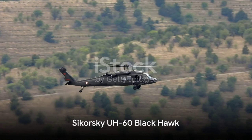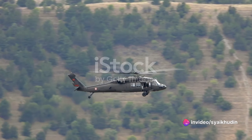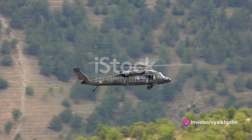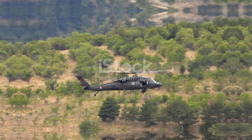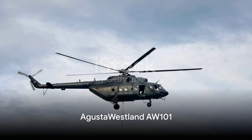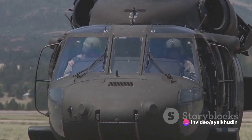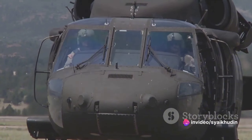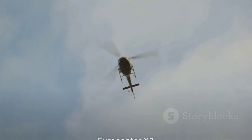At the sixth spot, the Sikorsky UH-60 Black Hawk, a four-blade, twin-engine, medium-lift utility helicopter, is renowned for its durability, reliability and multi-mission capabilities. Cracking the top 5 is the AgustaWestland AW-101, a medium-lift helicopter known for its long-range search and rescue capabilities, advanced avionics and exceptional performance in extreme conditions.